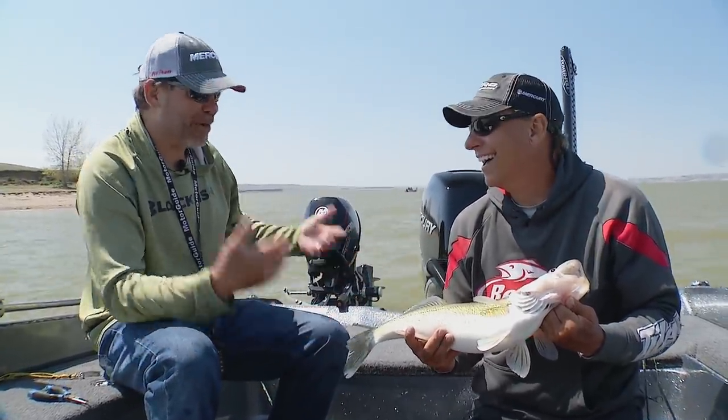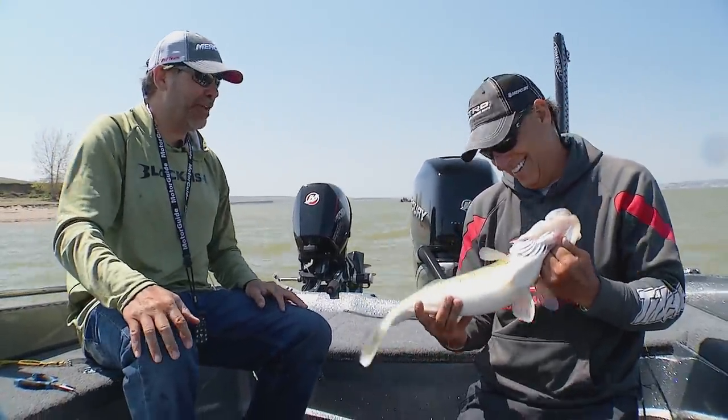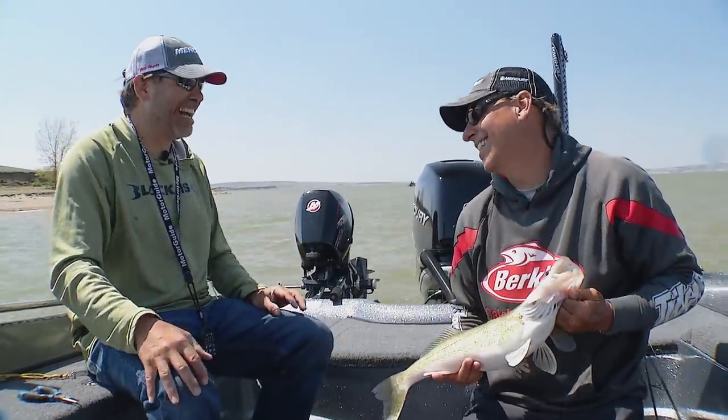What was really weird is you had him hooked in the mouth, but yet he was running all over the place like a northern. It seems like every time I fish with you, we get a fish that acts like a northern and then it turns out to be a big walleye.